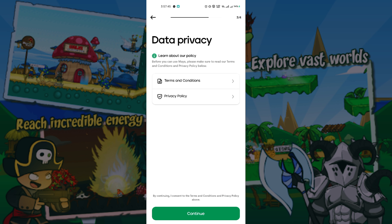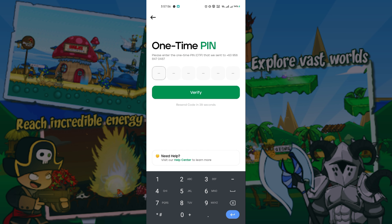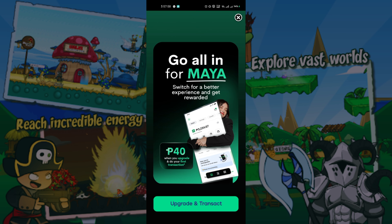Read the Terms and Conditions, read the Privacy Policy, then click Continue. Choose what applies, then click Save. Input the OTP sent to your phone.